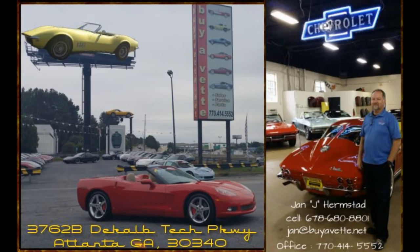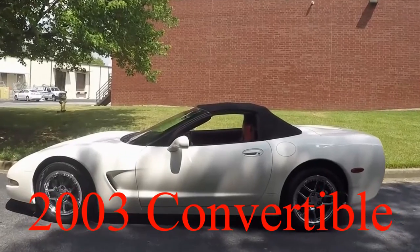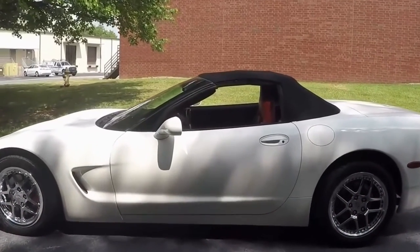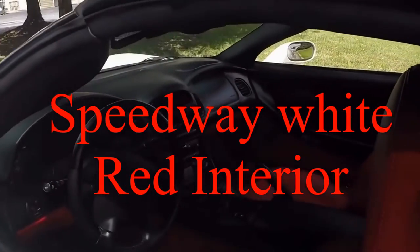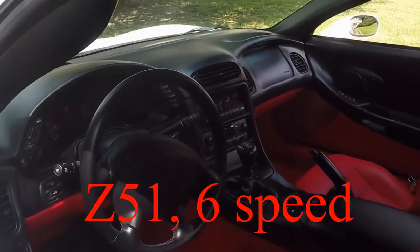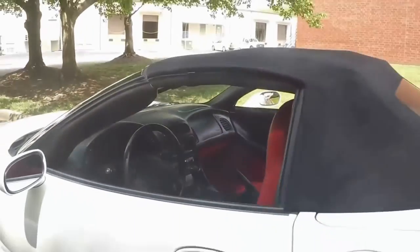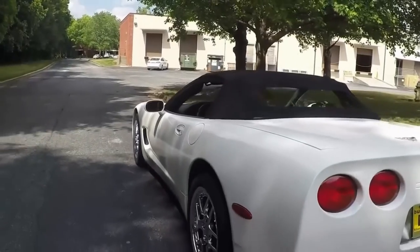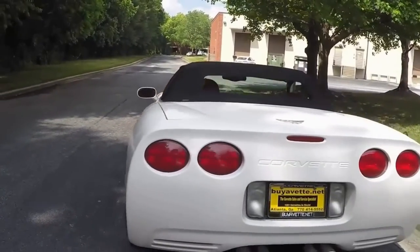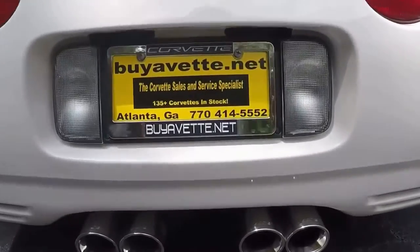Hello, this is Jan Hammer Hermstad with BioVet.net with this gorgeous 2003 Speedway White and Red Interior 6-speed Corvette Convertible, only 25,000 miles, black top, chrome wheels — gorgeous car, beautiful, tight, drives nice, sounds wonderful.